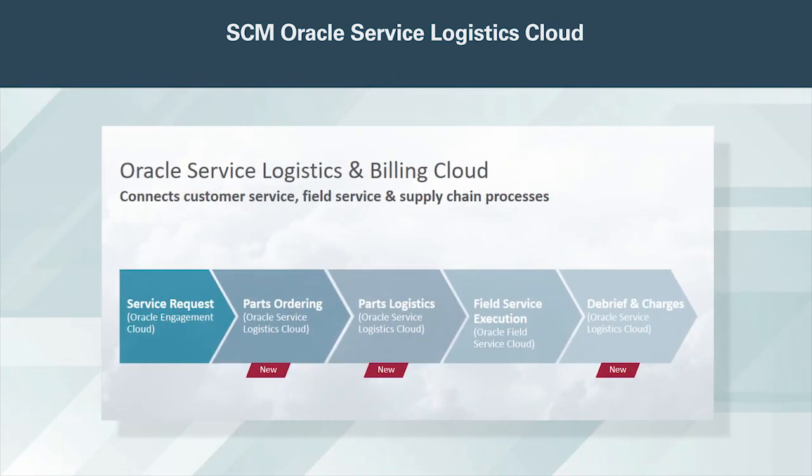Oracle Service Logistics Cloud connects your customer service and field service activities with your supply chain, giving you a complete solution to address parts ordering, parts fulfillment, trunk stock management, service debriefing, service charges, and invoicing. Let's take a closer look at this enterprise-wide solution.